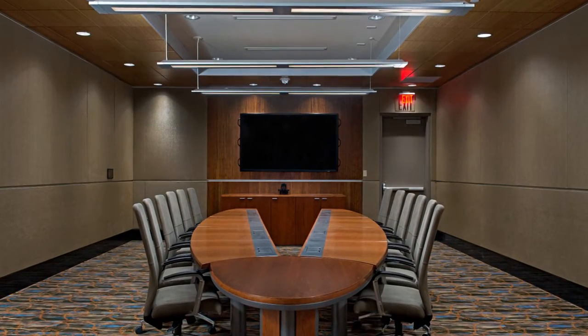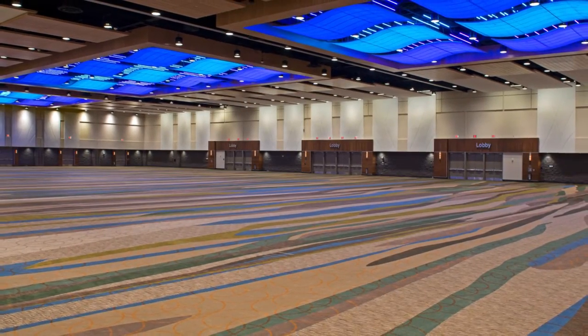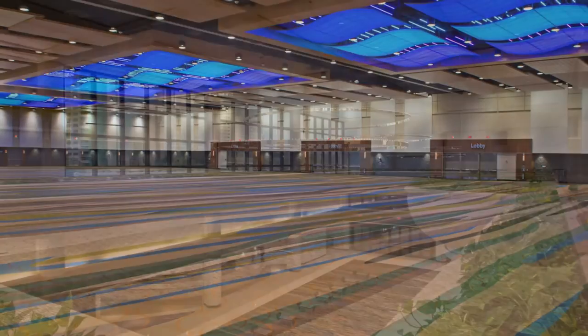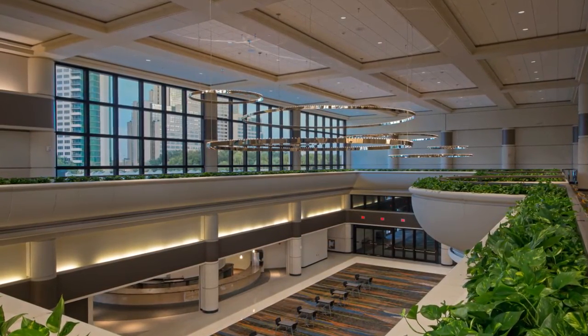Whether working within tight urban sites, noise ordinances, or strict project schedules, PCL staff has the requisite knowledge and expertise to overcome these challenges to ensure project success.